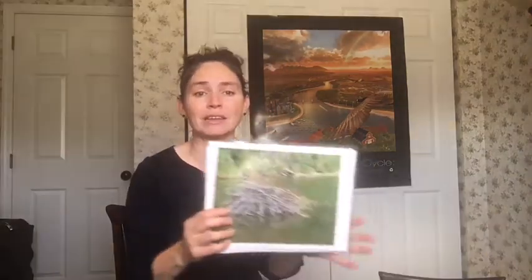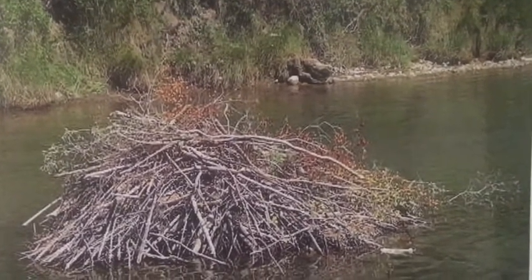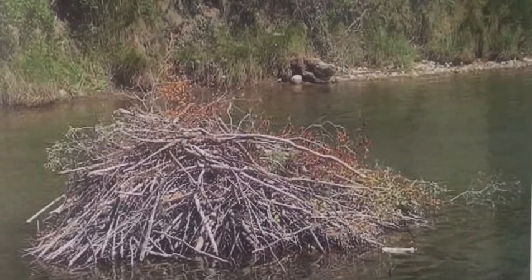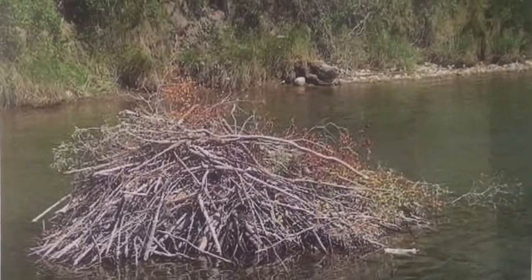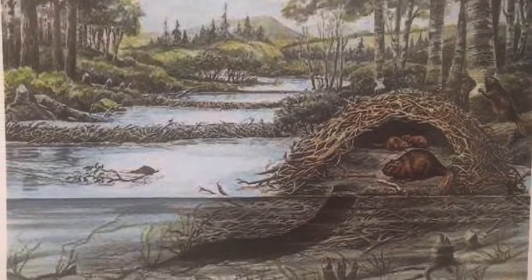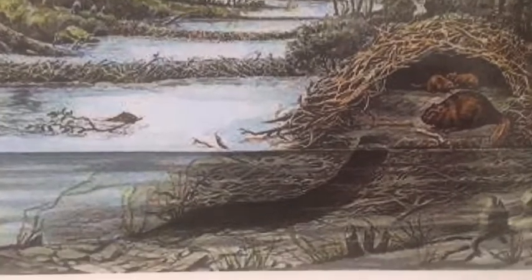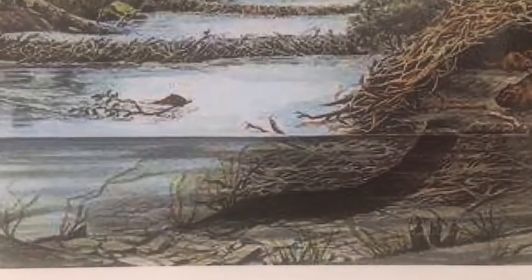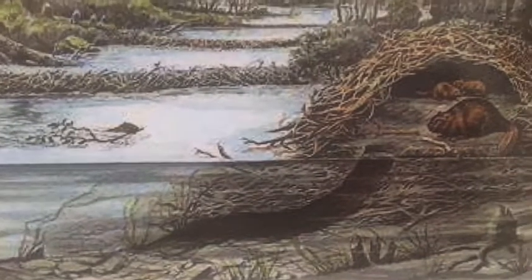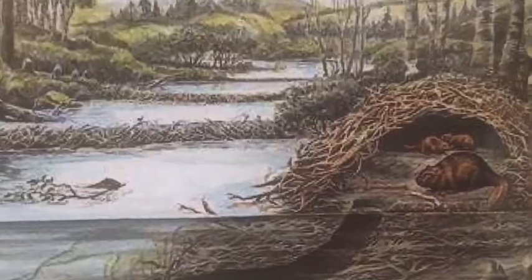The lodge of the beaver is pretty cool. It's made out of sticks, and if you see a lodge in the wild, it might just look like a pile of sticks on a pond. But if we were able to peek inside this lodge, we would see that it has rooms or living spaces and even an entrance that goes under the water. The reason the entrance goes underwater is to protect the beaver and its family from predators, because an entire family of beavers might live in one lodge.